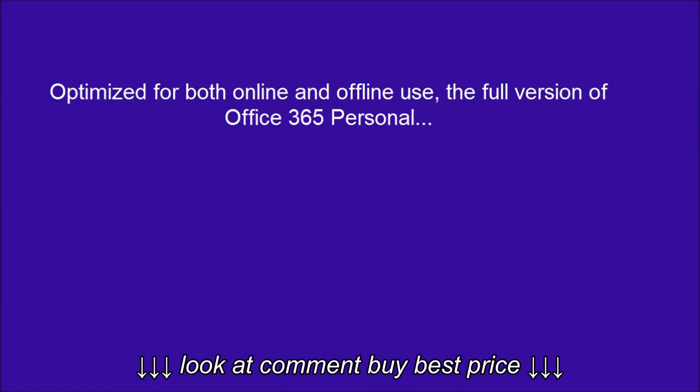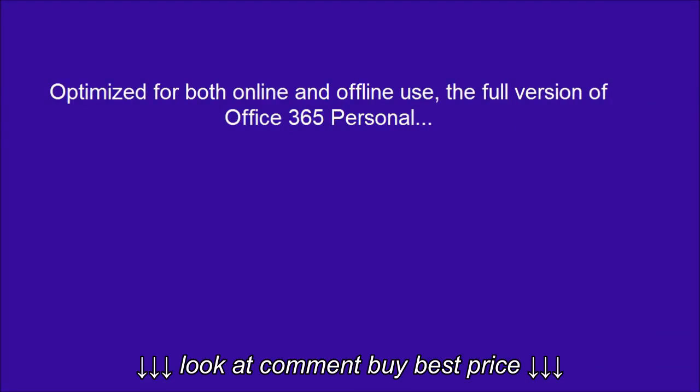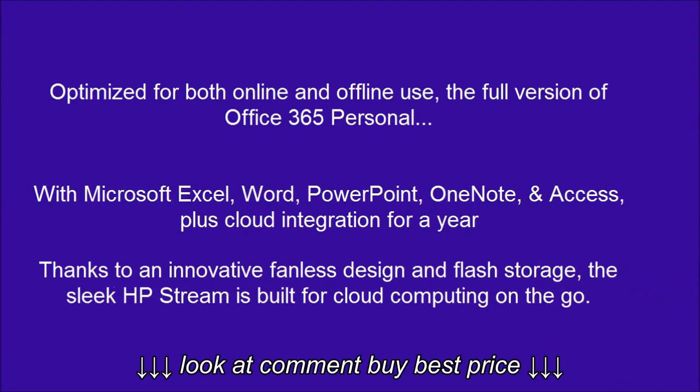Optimized for both online and offline use, the full version of Office 365 Personal is included. Thanks to an innovative fanless design and flash storage, the sleek HP Stream is built for cloud computing on the go.